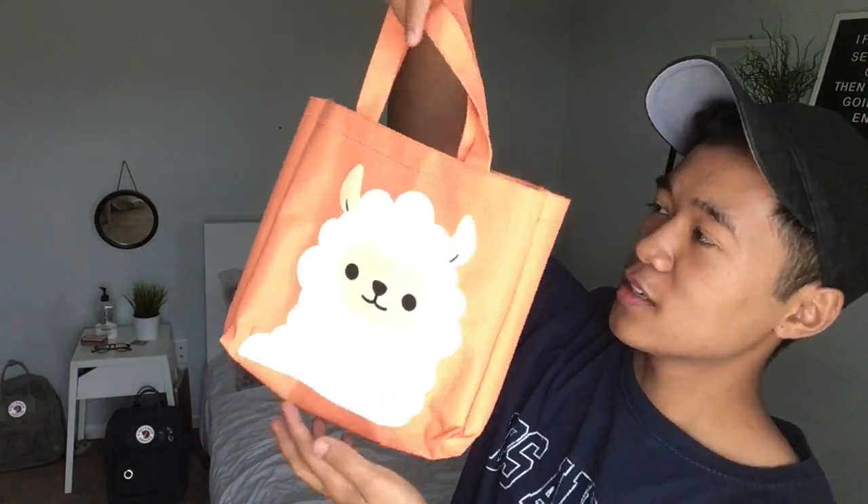The first thing I got was this alpaca tote. I don't know why I got it — it's really cute, it's an alpaca and then its butt is on the back of it. I just thought that was pretty dope. I could wear it to school or if I'm going to a cafe to study with my friends, I can just bring this instead of lugging my whole backpack.